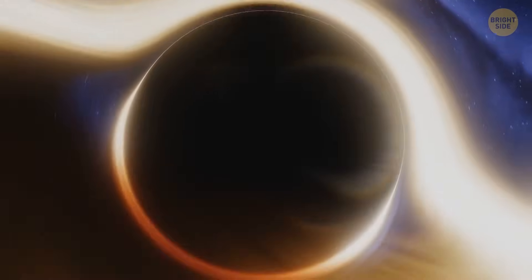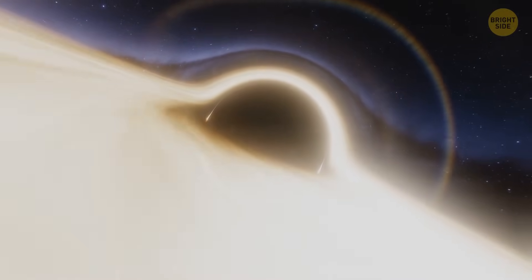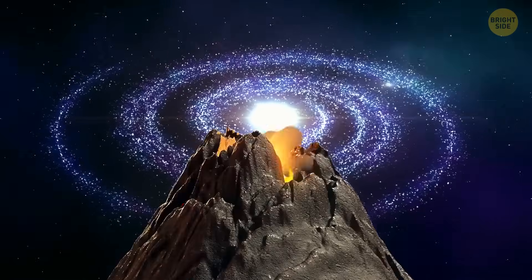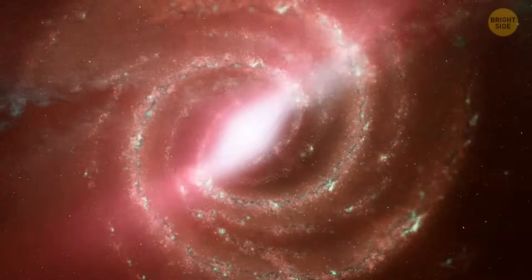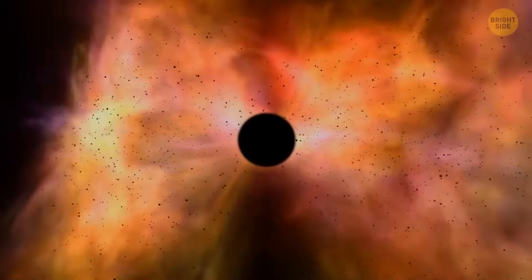A black hole is a place where gravity is so strong that even light can't get out. But black holes can sometimes behave like a massive galactic volcano. From time to time, they flare up — but instead of spewing lava, they produce enormous amounts of energy, and this phenomenon leaves gaping holes in the surrounding material and gas.